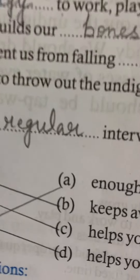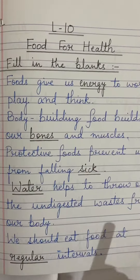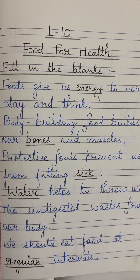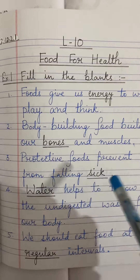Children, you have to do the given exercises in your books as well as in your copies. You should also fill in the blanks in your science copy. This is your work for today. After completing this work in your copy, send me the work for correction. Thank you.